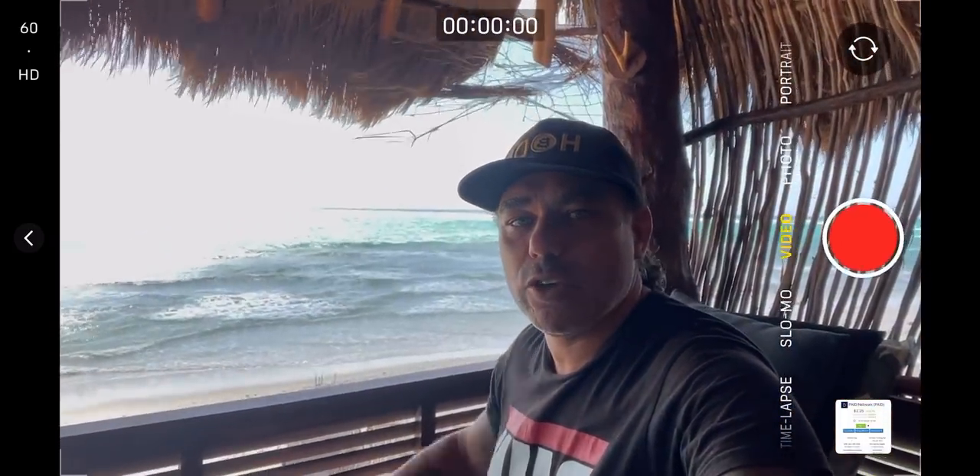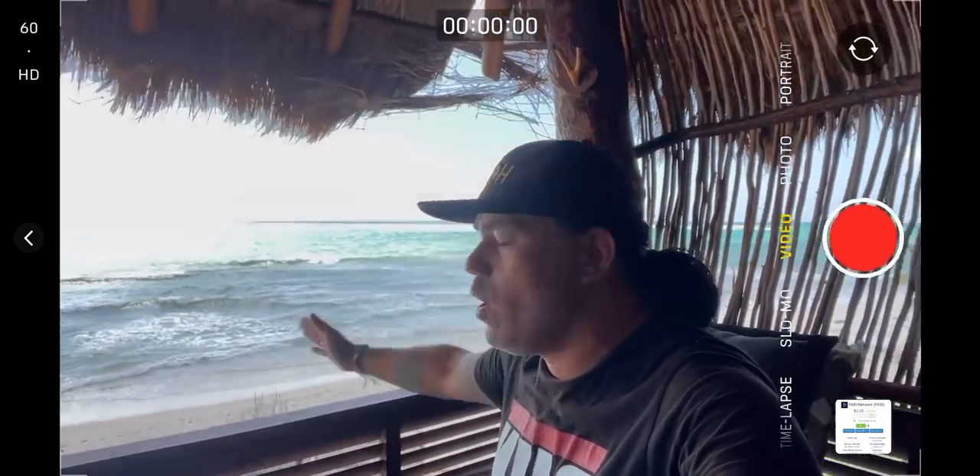Buenos dias, good afternoon, good evening guys — welcome to the Bitcoin Family YouTube channel. For the newcomers, my name is Didita. I am the guy that five years ago sold literally everything he owned, went all into Bitcoin, and started to travel the world with the family. Now coming to you guys from Tulum in Mexico — very beautiful.